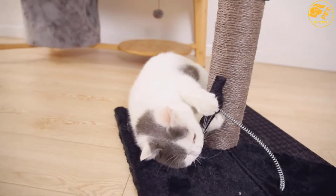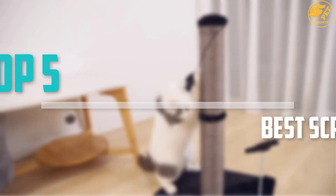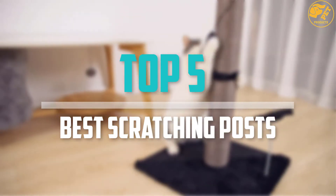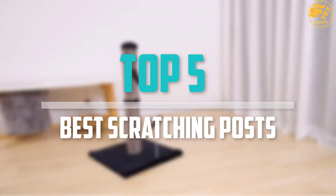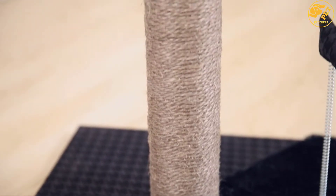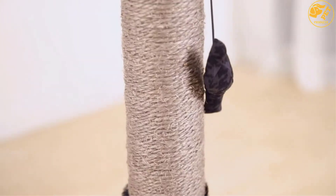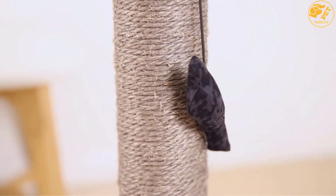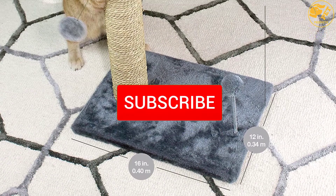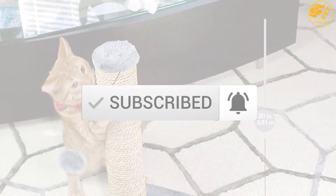Are you looking for the best scratching posts in your budget? In today's video we break down the top 5 best scratching posts that are available on the market. I made this list based on their price, quality, durability and more. To find out more information about these products, you can check out the description below and also make sure you subscribe for more reviews.